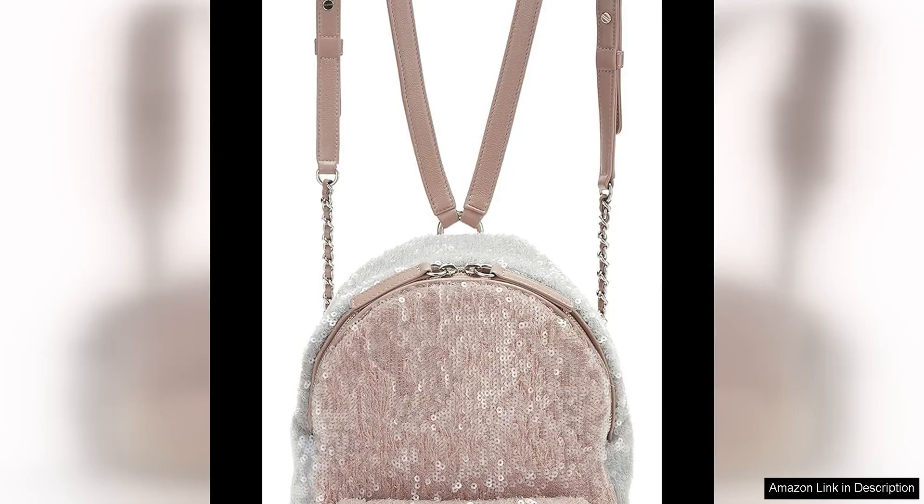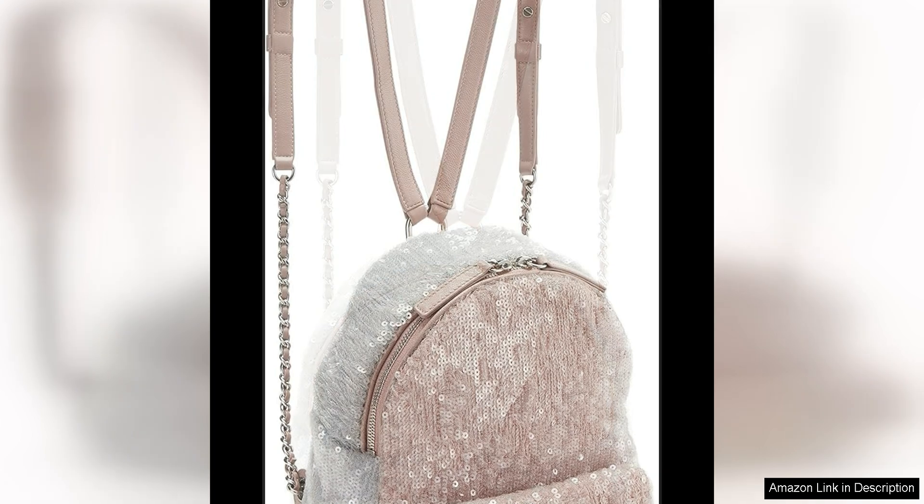This pre-loved multicolour sequin waterfall backpack mini is a stunning piece that captures the essence of nature and luxury. The backpack features an array of vibrant sequins in various shades of green, blue and yellow, creating a mesmerising waterfall effect that shimmers and shines with every movement.